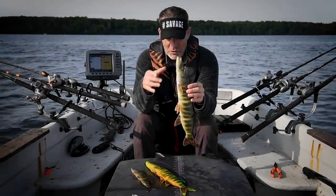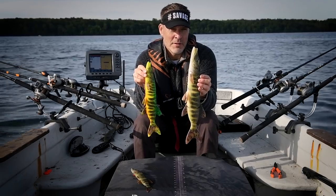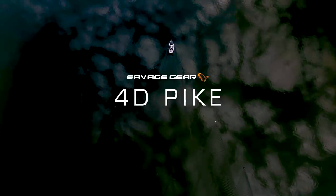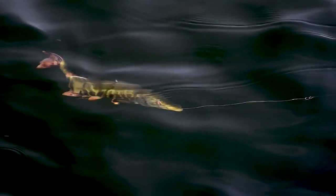The whole idea about fishing these giant lures here is to sort out the bigger fish. Big bait, big fish.